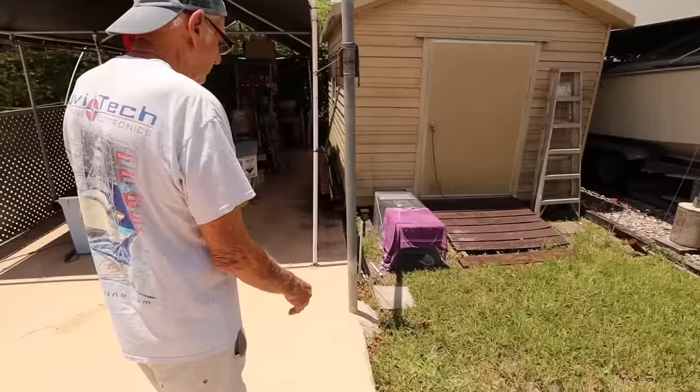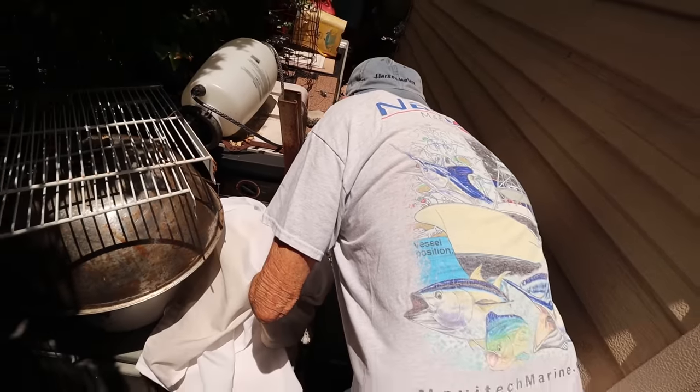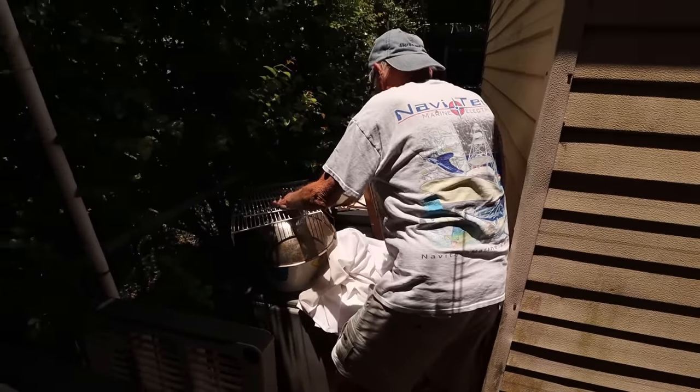We finally trapped what was living underneath my grandpa's shed. This is some bad news, Grandpa. The trap is shut — yeah, there must be something in there. Let me get the trap out of there. Pull the trap out. Wow, it's heavy.